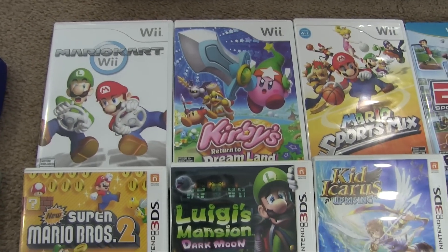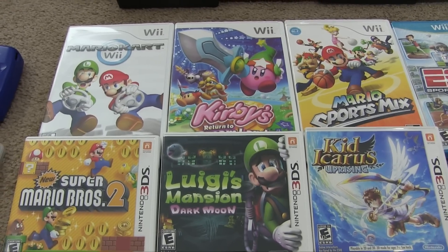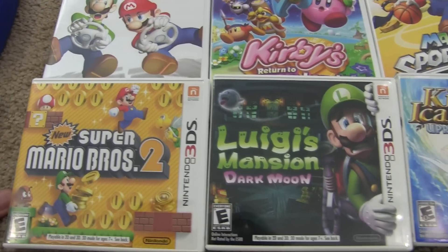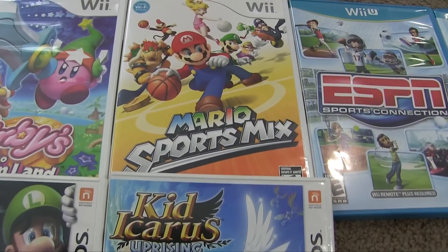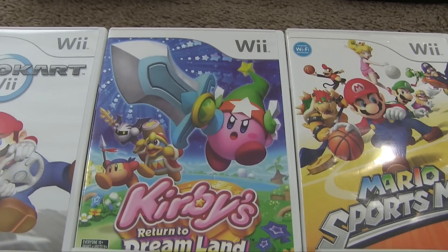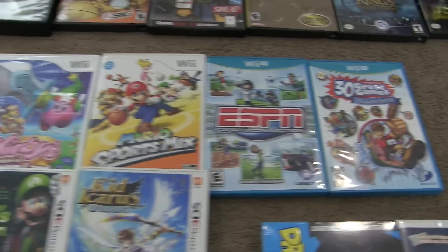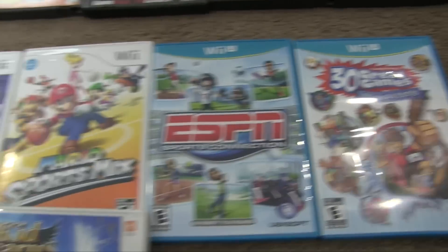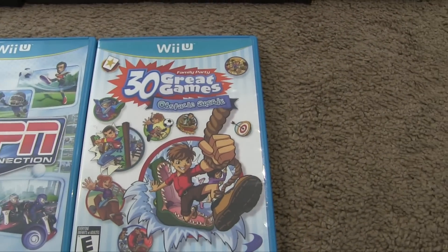Another garage sale was better — good titles but everything was five bucks each compared to three bucks at the last one, though at least these were better games. We got New Super Mario Bros. 2, Luigi's Mansion Dark Moon, Kid Icarus Uprising, Mario Sports Mix, Kirby's Return to Dream Land — that one for five bucks is a fantastic deal — and another Mario Kart. They also had ESPN Sports Connection and Family Party 30 Great Games, which I got for two dollars each since they weren't as popular.